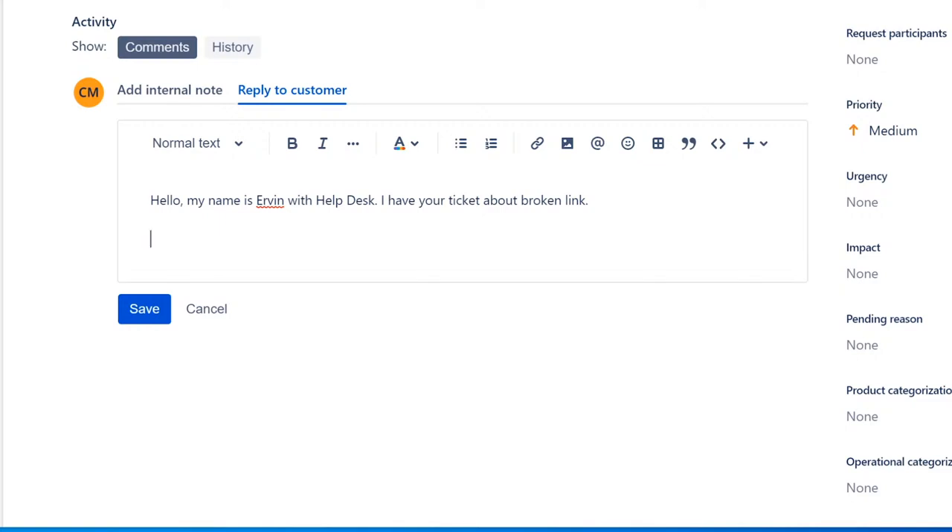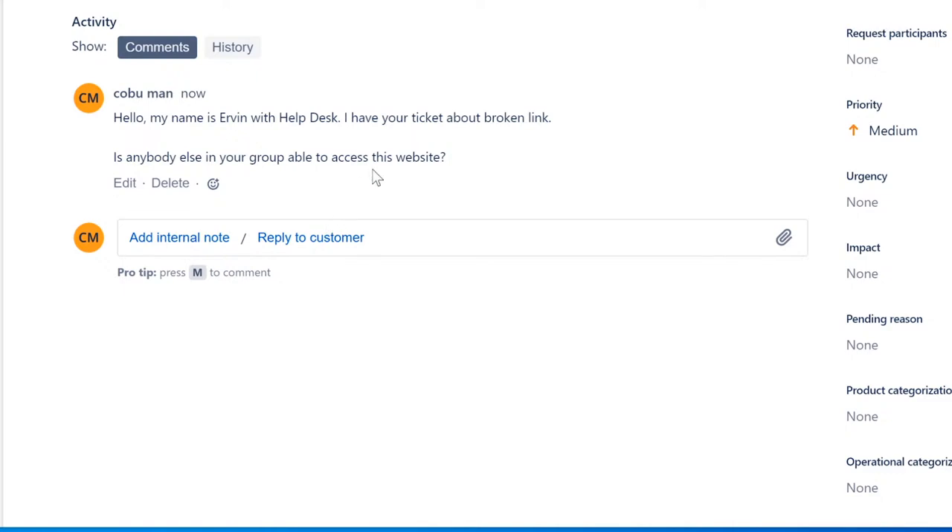If we're suspecting a wrong link, we can ask: 'Is anybody else in your group having this issue?' Or: 'Is anybody else in your group able to access this website?' We can send that off and wait for their reply. But since it's a website issue, we kind of want to resolve this as quickly as possible. We don't want to necessarily wait for them to receive an email notification from the ticketing system and reply.